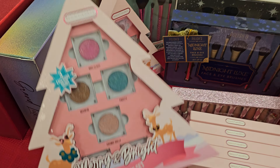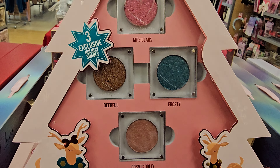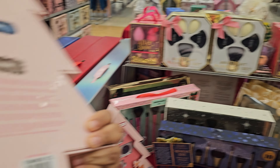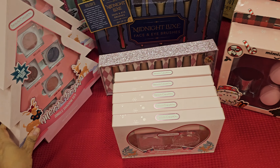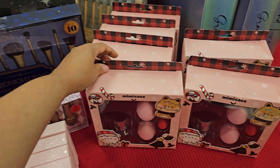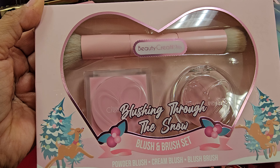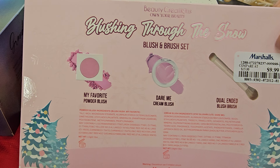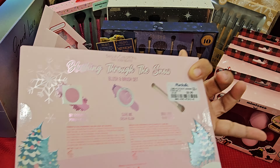This one is Merry and Bright — a single eyeshadow set. You have Cosmic Dolly, Deerful, Frosty, Deerful. My Beauty Creations, and this one is $20. And Beauty Creations also has a Blush and Brush Set — Dare Me Cream Blush and Powder, that's $10.